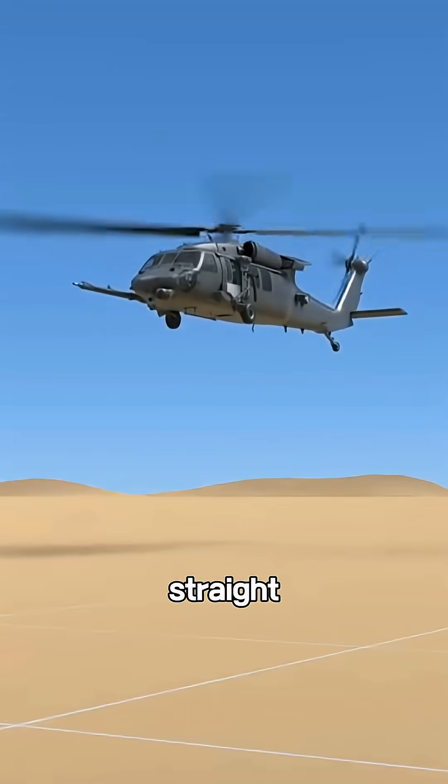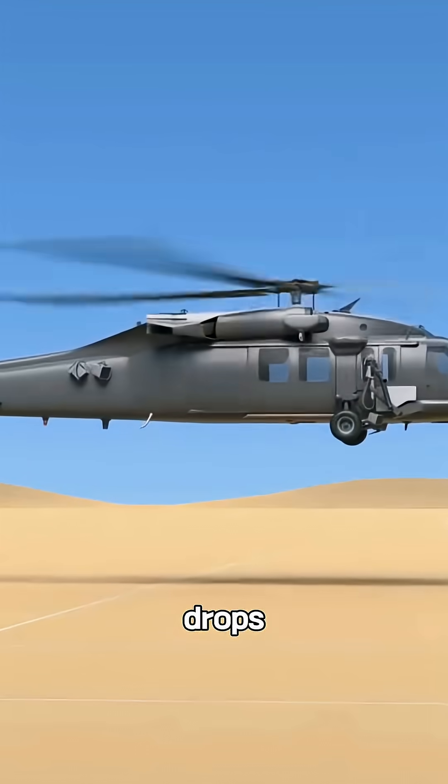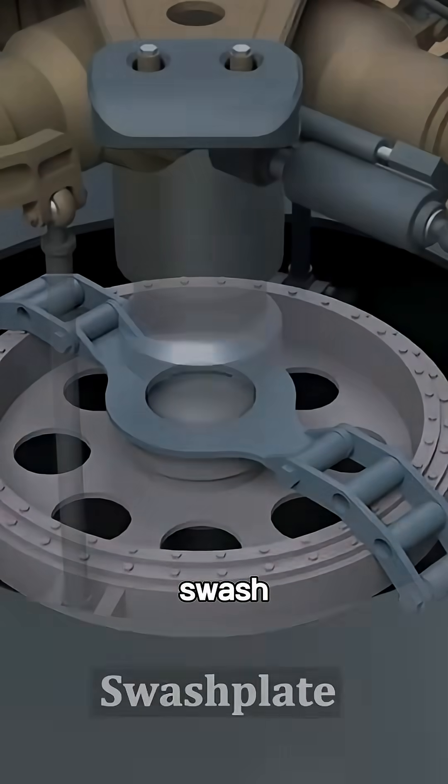That's how a helicopter shoots straight up. Reduce the pitch, the lift drops, and the chopper comes down. All of this magic happens through one core system: the swash plate.